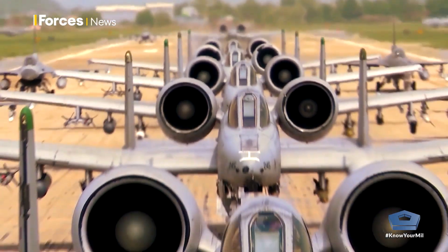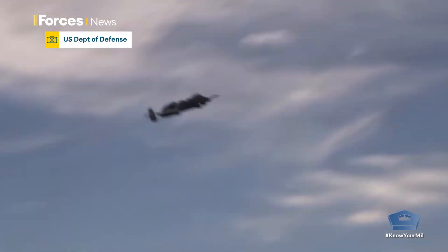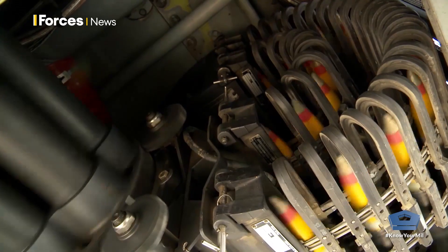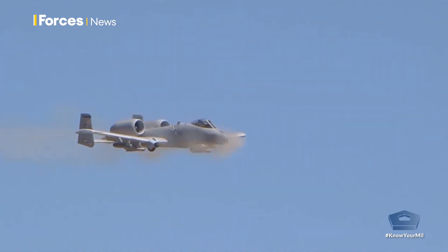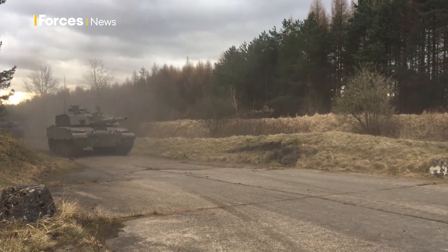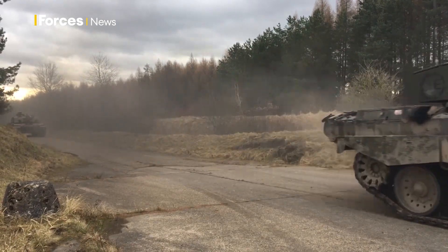America also operated the A-10 Thunderbolt, a tank-killing jet designed around the huge Avenger Gatling gun. It can fire depleted uranium ammunition at a rate of nearly 4,000 rounds a minute. The British Challenger 2 tank can carry nearly 50 shells, and the Gulf War was the only time British forces have used depleted uranium ammunition.